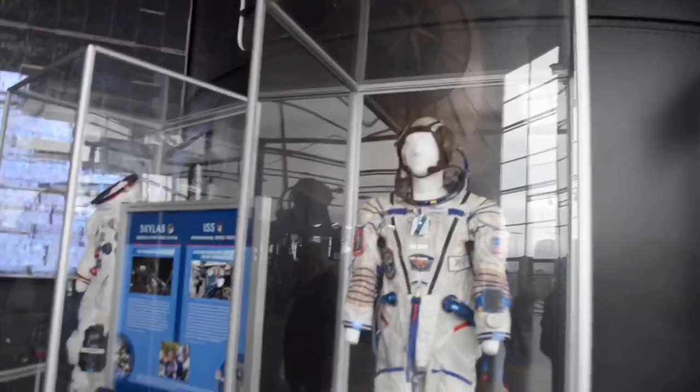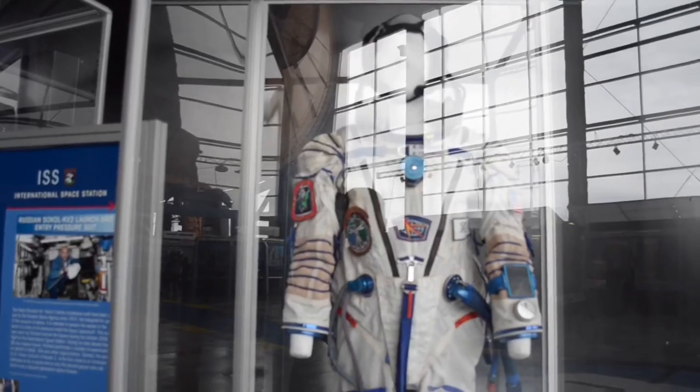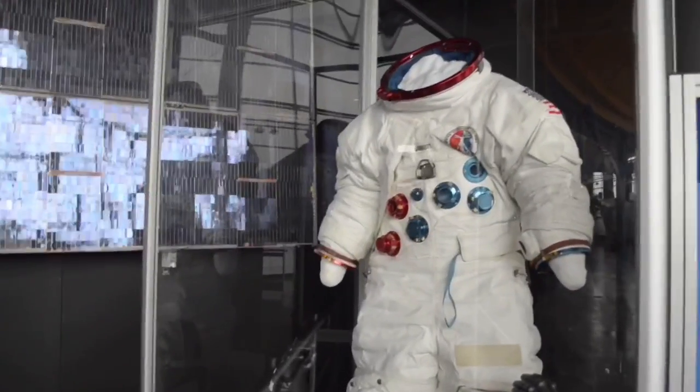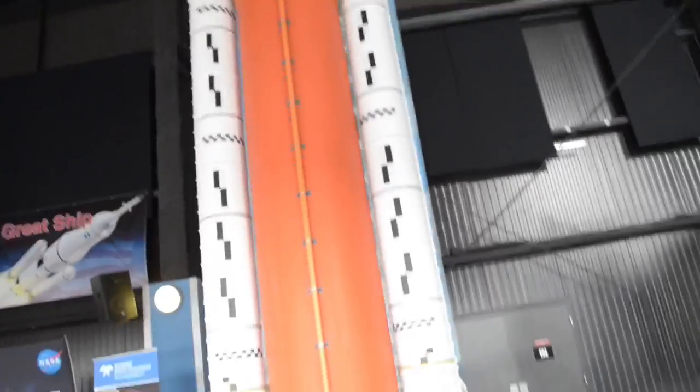This is a suit that astronaut Richard Garriott wore aboard the International Space Station. It looks a lot different than our suits now because it's Russian. All astronauts ride to the International Space Station through Russia on their Soyuz rockets, because until Orion officially launches we don't have another way to get them there. I want to say they pay like a billion dollars for a seat in a Soyuz rocket. This is his father, Dr. Owen Garriott, who flew on Skylab 3.